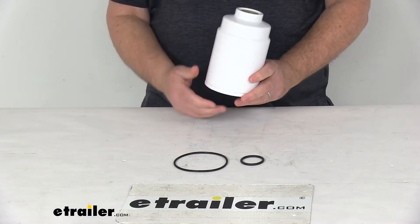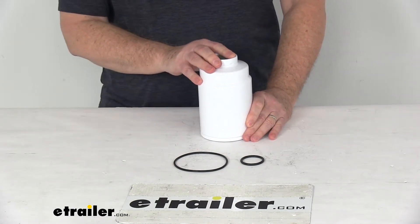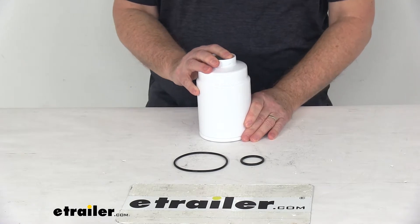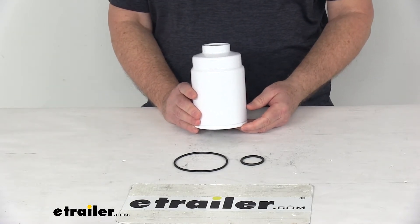This is a direct fit replacement for the stock filter in your factory system. It will replace the Hastings part number FF1230 and the Purolator part number F56117.